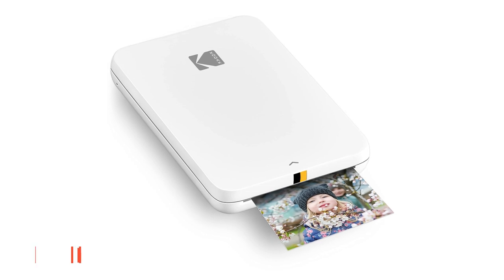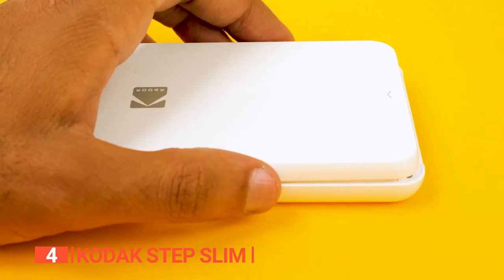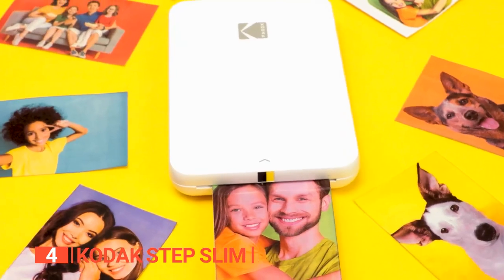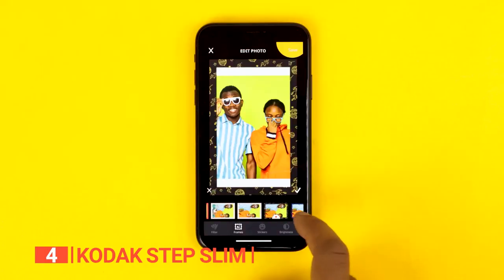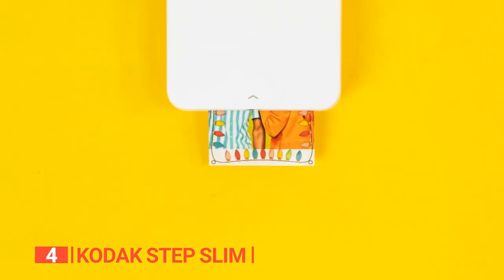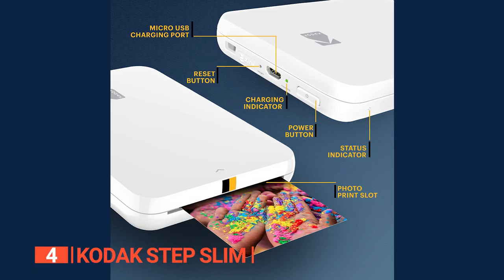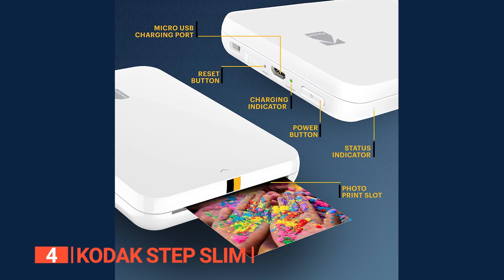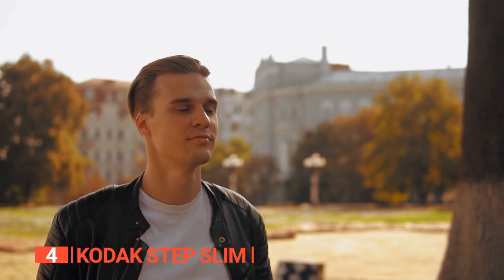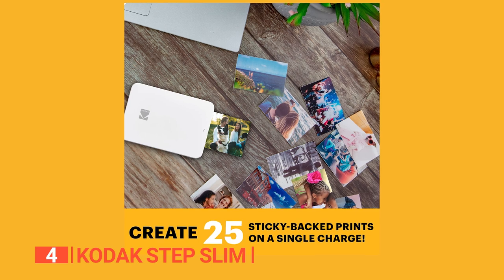Up next in fourth place is the Kodak StepSlim. This device is the perfect instant printer for capturing and sharing memories on the go. With its sleek, stylish, and lightweight design, you can take it anywhere and create fun memories with your loved ones. The printer connects to your mobile phone via Bluetooth and prints out your favorite pictures in just one minute, making it fast and easy to use. The Kodak StepSlim prints adhesive-backed 2x3-inch image prints that you can stick anywhere you like. It's a pocket-sized printer, and with its rechargeable battery, you can print up to 25 photos on a single charge without any wires.